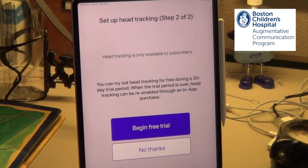This is part of a free trial with Jabberwocky. To use head tracking you have to have a subscription ultimately. It says that it is an in-app purchase, but I am doing the free trial.